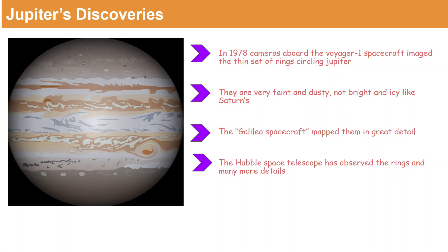Let's look at a few discoveries about Jupiter. In 1979, cameras aboard the Voyager 1 spacecraft imaged a thin set of rings circling Jupiter. We can't see the rings around Jupiter because they are very faint, dusty, and not as bright or icy as Saturn's rings. The Galileo spacecraft mapped them in great detail, and the Hubble Space Telescope has observed the rings and many more details.